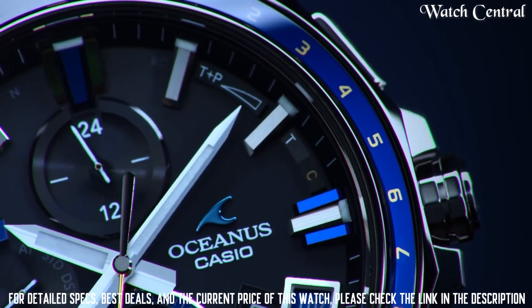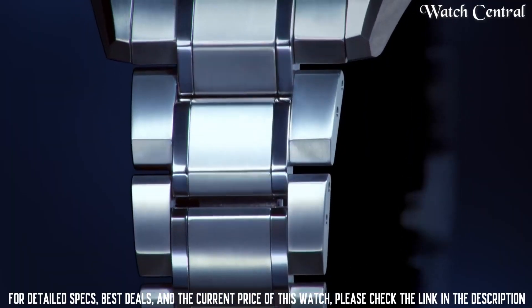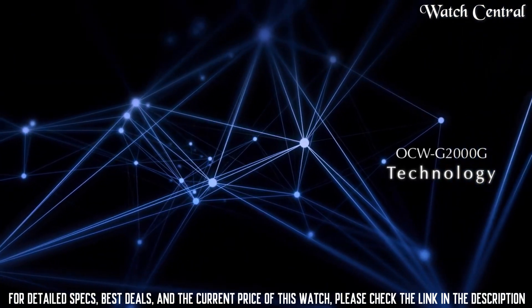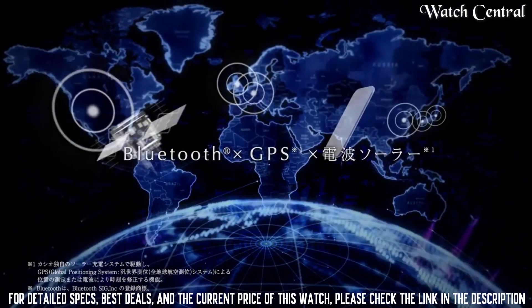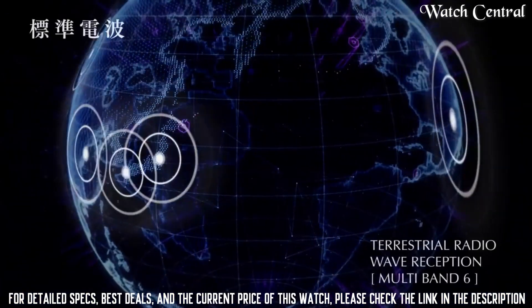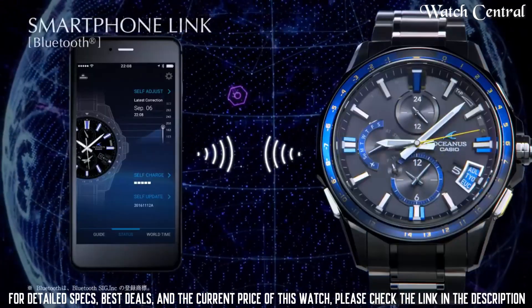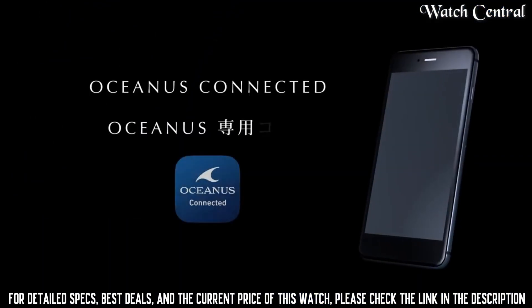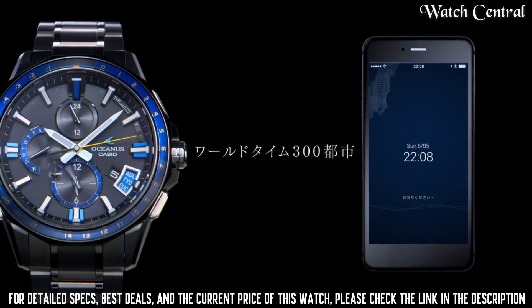Number 7: Casio Oceanus OCW-G3000 watch. Band width 20 millimeters, closure fold-over push button deploy, strap/bracelet, case color silver, watch shape round, style casual sport, band material titanium stainless steel, bezel color silver, case size 43 millimeters, case material titanium, water resistance 100 meters, band color silver, dial color blue.